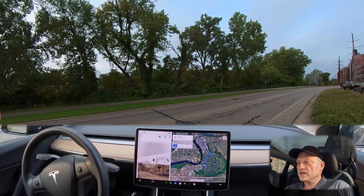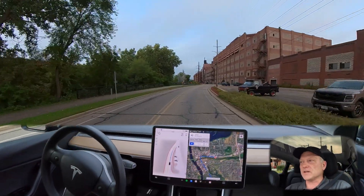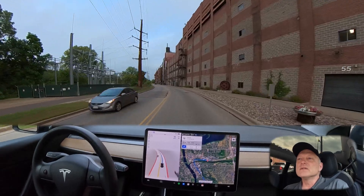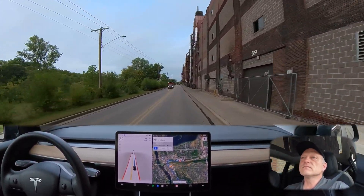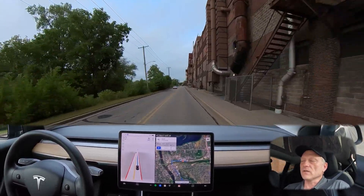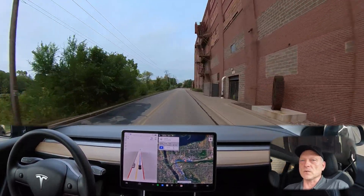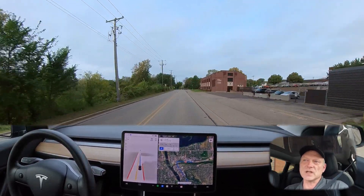With Full Self-Driving enabled, we have a clear turn with no traffic coming from the left or right. This route will take us back through downtown Eau Claire to the University of Wisconsin, through some traffic and construction areas, as well as a few stop sign intersections and stoplights.